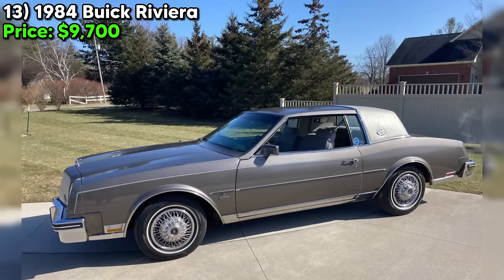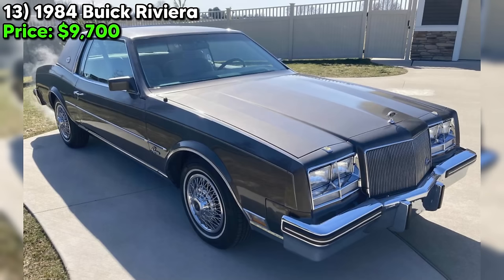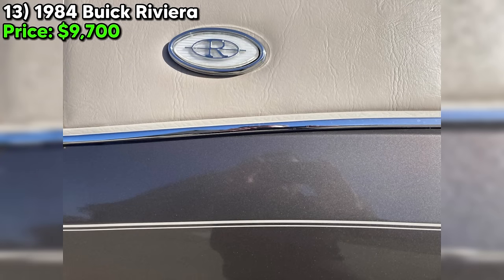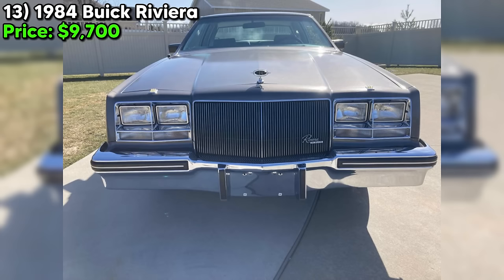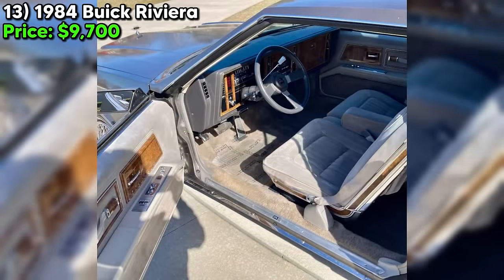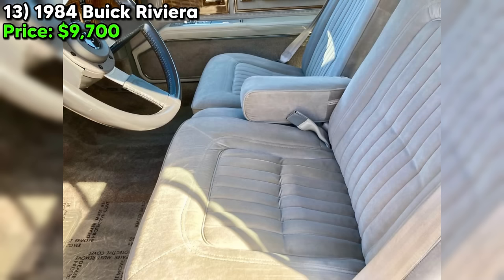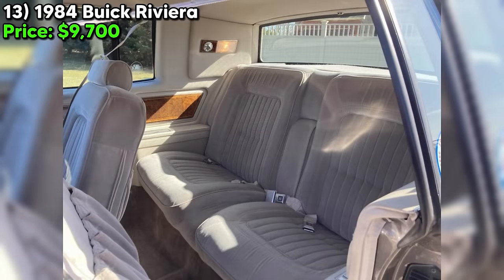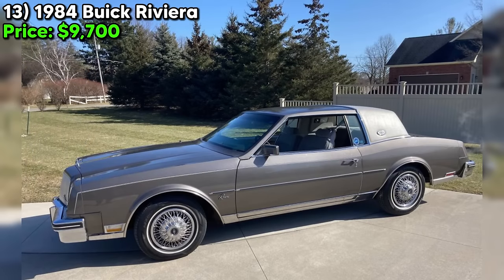Under the hood, you'll find a powerful V8 engine, and with recent updates like new tires, fresh oil and filter, a new exhaust system, new rear shocks, and even a new NOS power antenna, this Riviera is in top shape and ready to hit the road. The bumper fillers and dash are clean and crack-free, a testament to how well this car has been cared for. It's fully loaded with all the bells and whistles you could want in a classic car. Overall, this 1984 Buick Riviera is a true gem — a rare find with low mileage and excellent condition. If you're in the market for a classic car that's ready to drive and enjoy, this is the one. Head on over to Craigslist and check out this beauty, but don't wait too long.